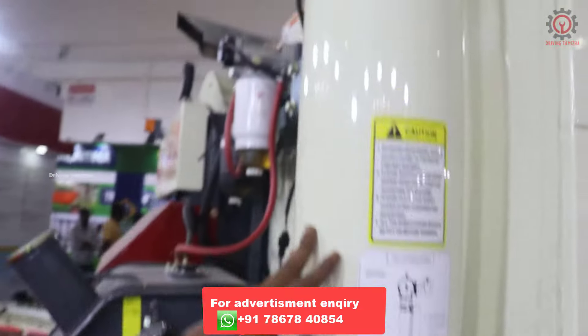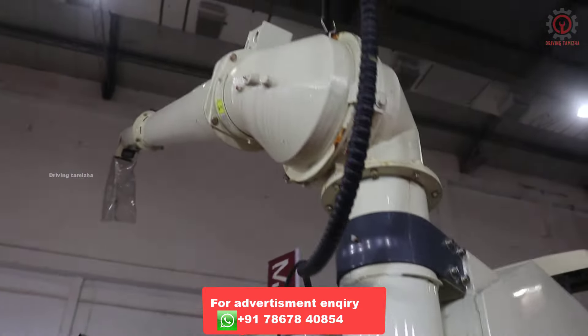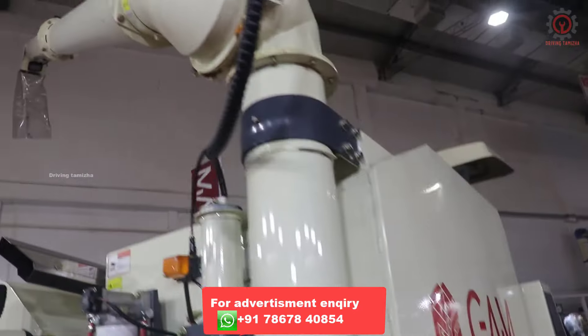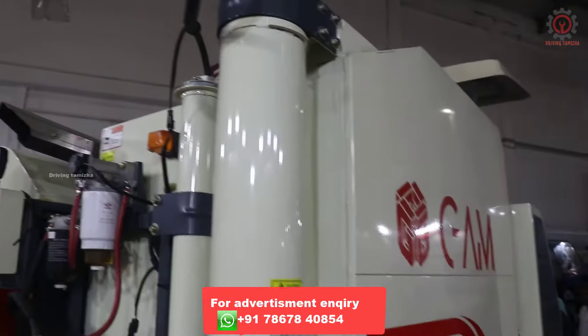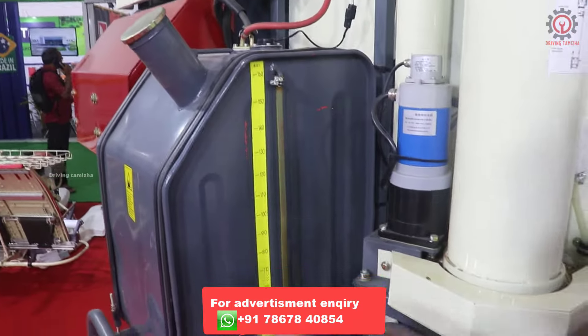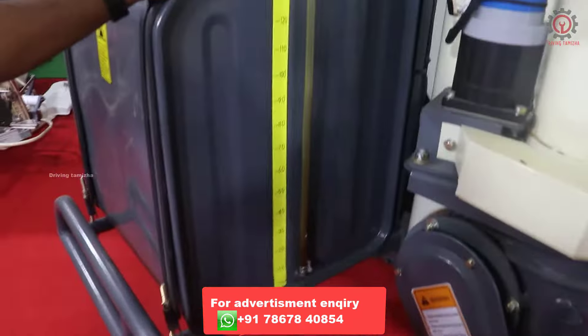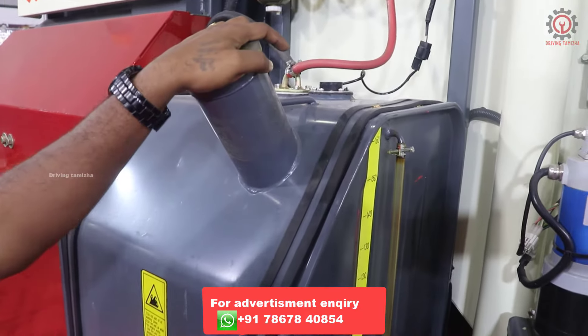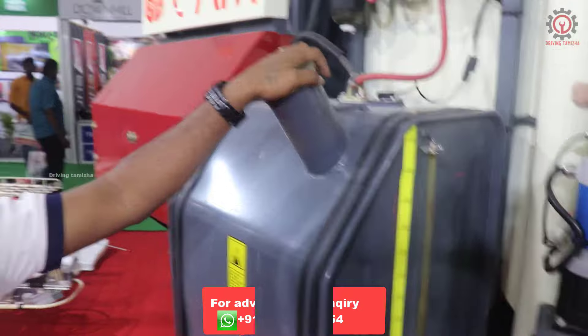This is a 360-degree discharge unit. We can discharge the turn unit. It is fixed. The tank capacity is 160 liters. If you look at fuel consumption, it is 6-7 liters.